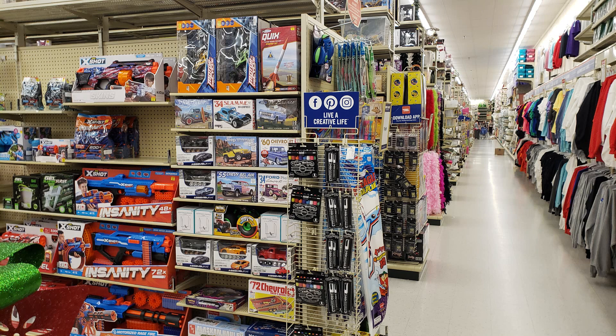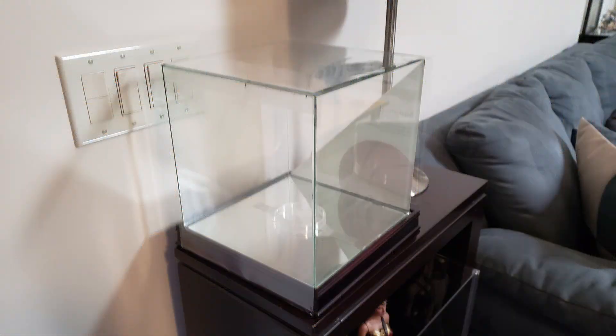I found more kit models mixed in with the toys in another aisle — not the way I'd do it, but whatever. What I did find in the clearance section was this beautiful $100 basketball display case on sale for $24.99, and I snatched that thing up as quick as I could.